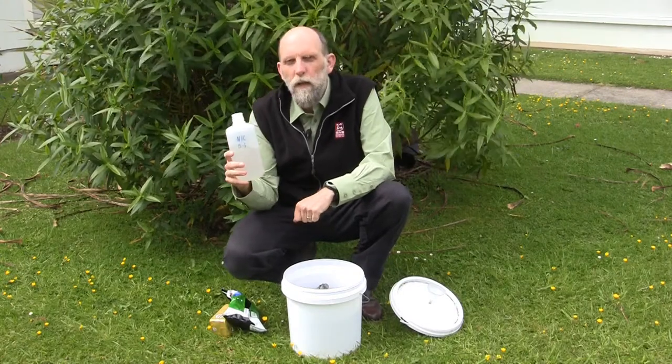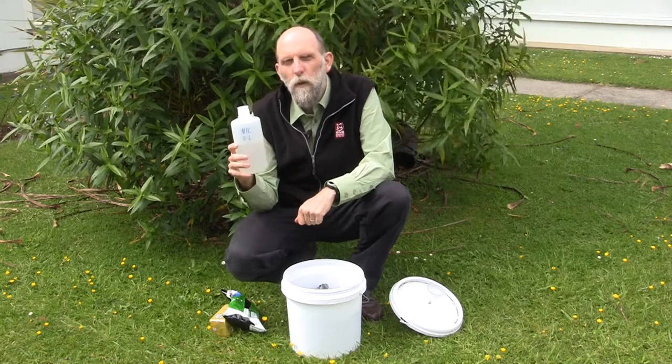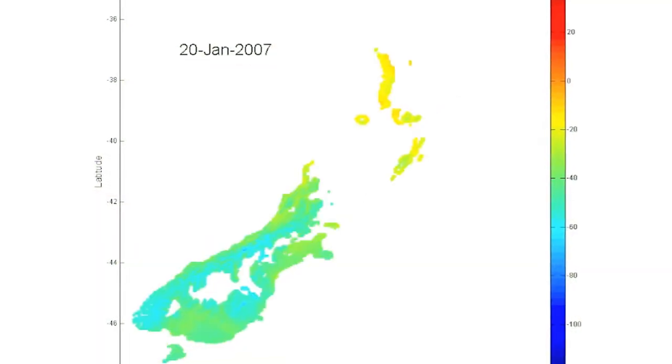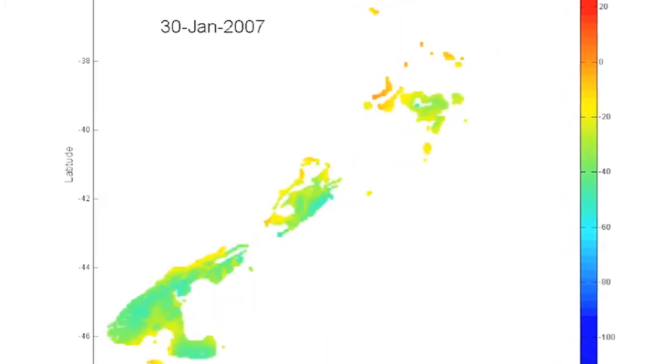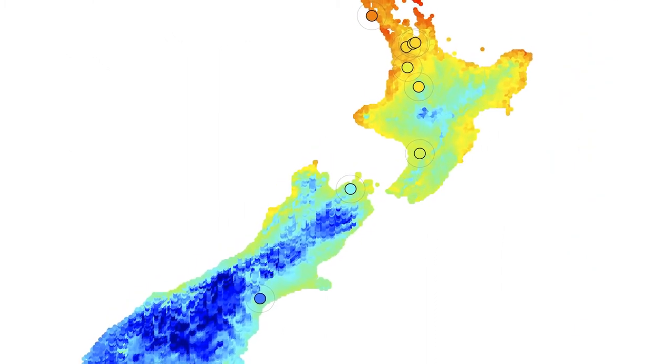Each one of those rainfall events tells us about whether it was warm or cold on a particular day in New Zealand. If we add those up and make a map out of them, we can put each milk factory in New Zealand on that map.